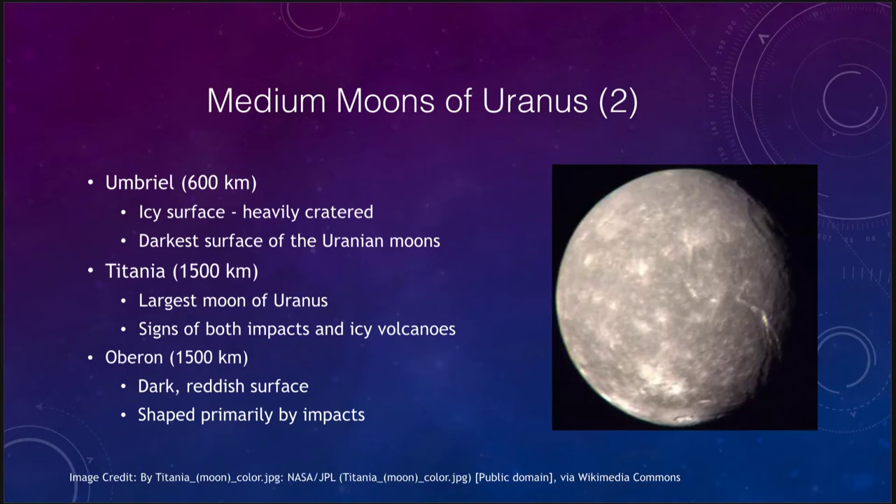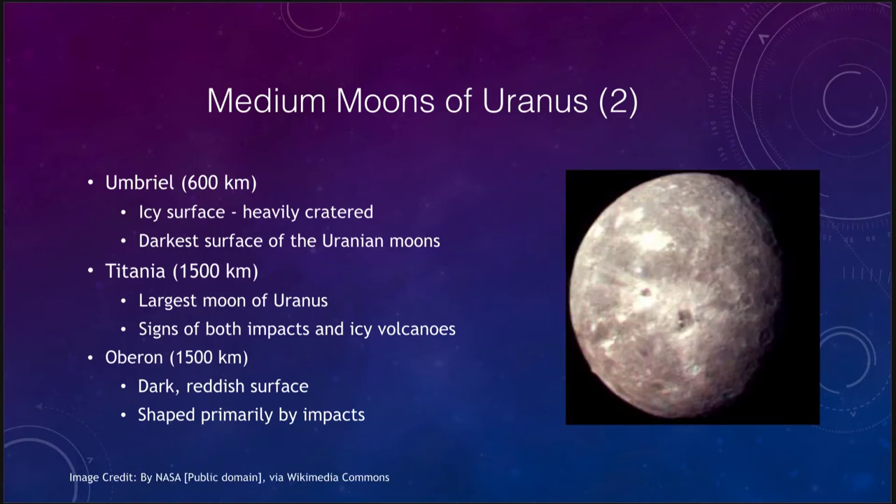Titania is the largest of the moons of Uranus, at about 1500 kilometers in size. There are signs of impacts and icy volcanoes, so it is a mixture — not completely heavily cratered, but also showing icy volcanic and possible tectonic features. Oberon, about the same size as Titania, has a very dark reddish surface and is primarily shaped by impacts, with the vast majority of surface features being impact-related rather than volcanic or icy.